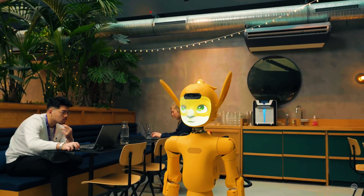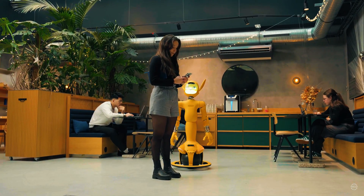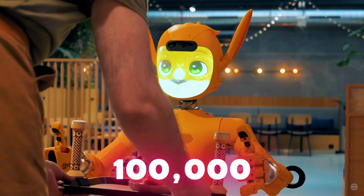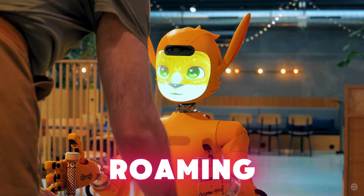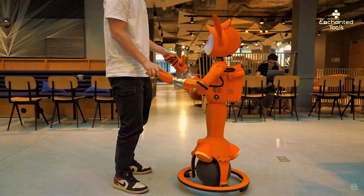Another rising French startup recently unveiled its next-generation anime-inspired humanoid robot. If Enchanted Tools reaches its goals, there will be at least 100,000 of these robots roaming around within a decade. For more on that, check the related video.